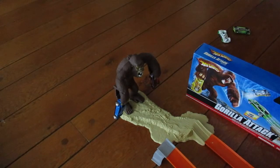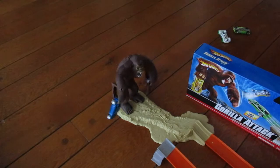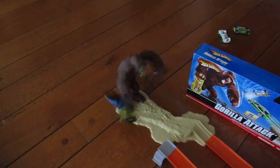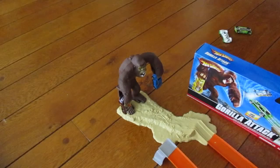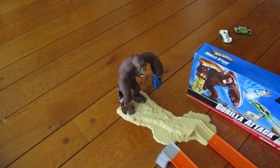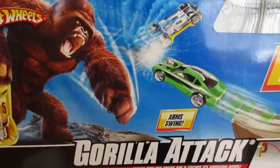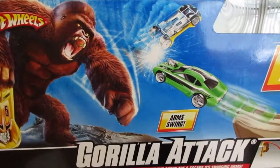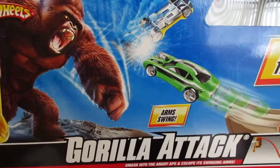I've added another set of tracks and the jump piece on the left, so now we can get both cars at the same time. Gorilla Attack from Hot Wheels — you can still get this online for $11. Very challenging set.